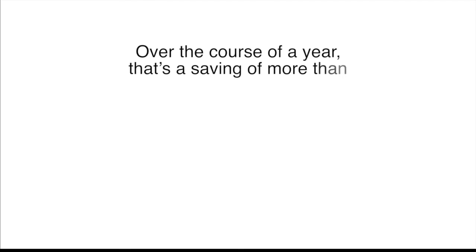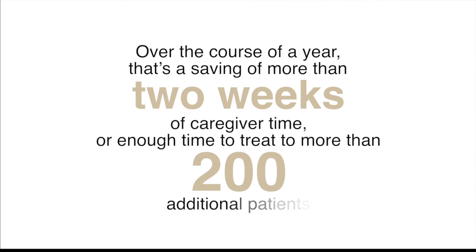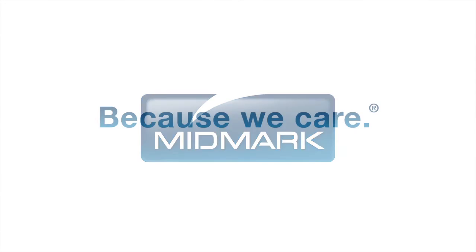The EMR safe patient handling workflow saves more than a minute over the traditional vitals workflow. Over the course of a year, that's a savings of more than two weeks of caregiver time, or enough time to treat more than 200 additional patients. For more information about Midmark Clinical Solutions, call 1-800-MIDMARK or visit MidmarkClinicalSolutions.com.